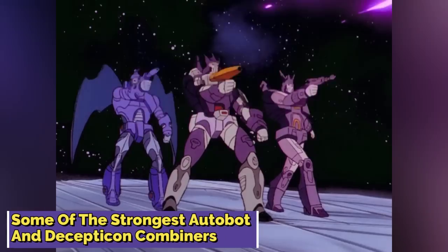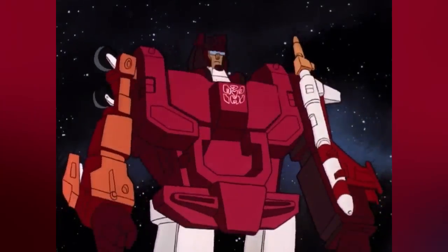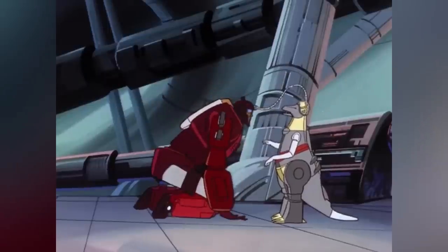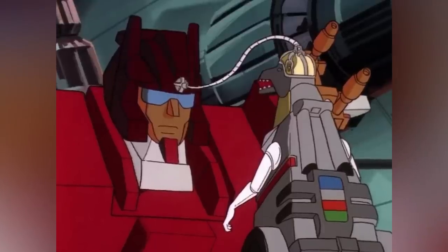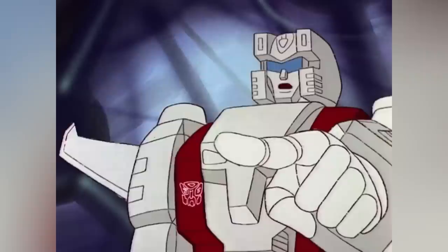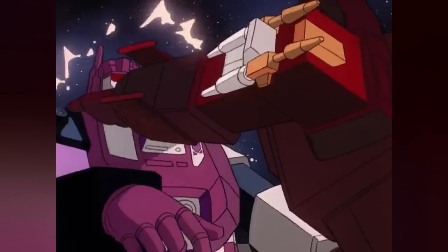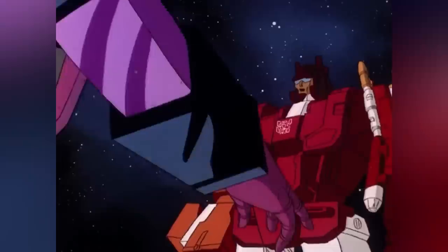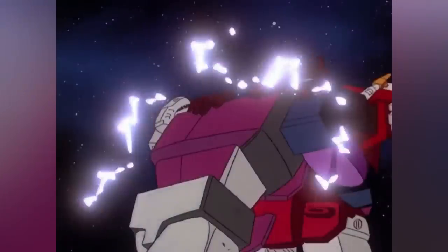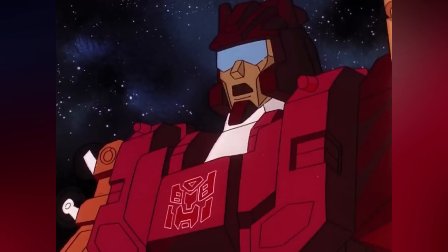Some of the strongest Autobot and Decepticon Combiners. Computron was one of the strongest Autobot Combiners and essentially one of the most intelligent Transformers of all time. In the G1 continuity, Computron was gifted all of his intelligence by Grimlock, who had received an upgrade that made him a knowledgeable being. Grimlock donated some of his intelligence to Computron, which was the combined form of Lightspeed, Afterburner, Strafe, Nosecone, and Scattershot. Computron's computational matrix had almost infinite capacity, which helped him analyze situations and come up with intelligent solutions, though sometimes his deep thinking hindered him from actually taking action. Despite this, he remained one of the most powerful Autobot Combiners ever.